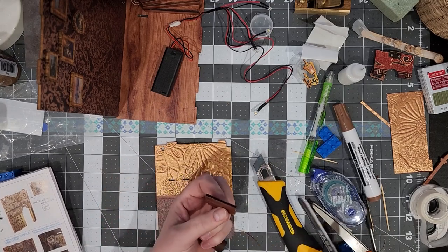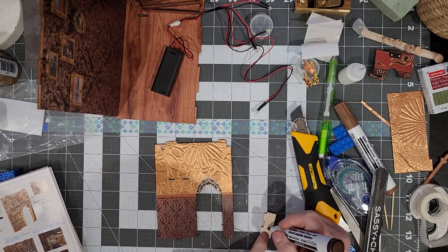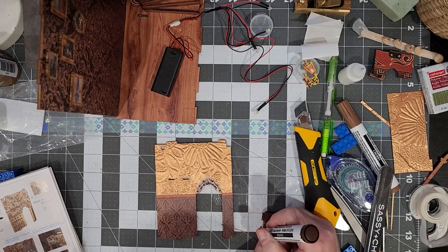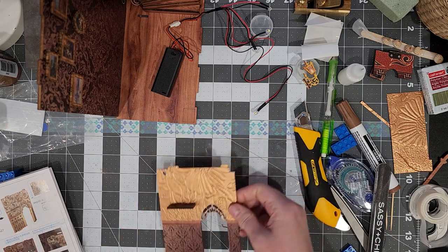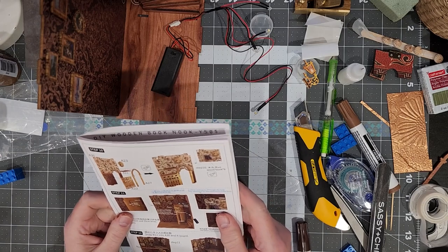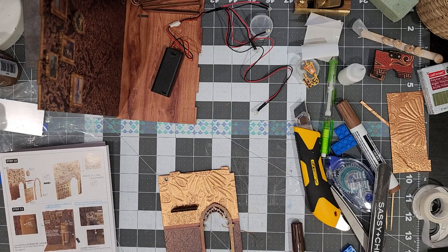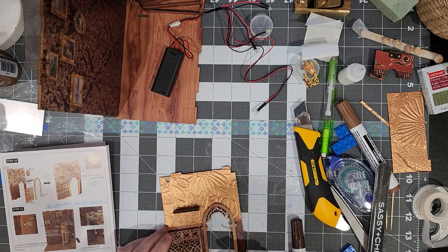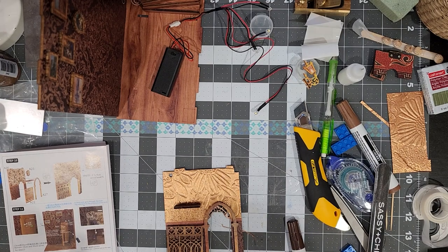I always forget to sand them before I color them. I'm going to do the underneath as well because I don't like seeing bright blonde wood sticking out on the bottom of the shelves. Now it wants me to stick on A27 and A22. In the picture they look gold — there's a metallic shine to them. My question is: do you think I should color those with a gold paint pen?